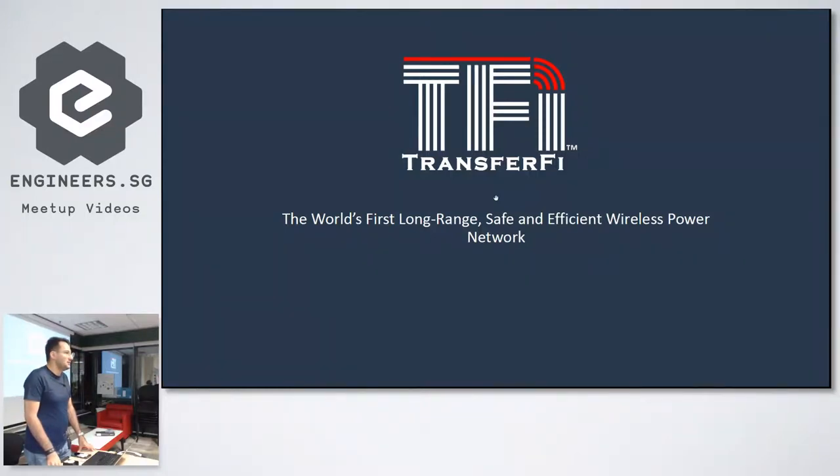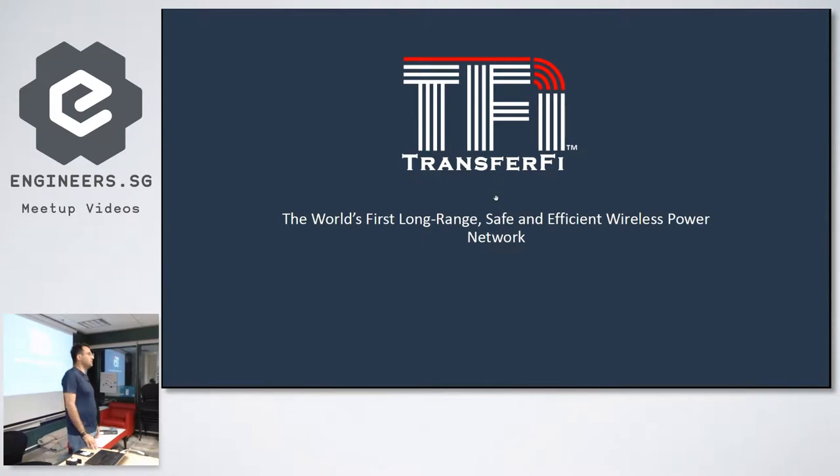Good evening, I'm Reza, CTO and co-founder of Transfer5. We are developing long-range, safe, and efficient wireless power transfer technology based on radio frequency.